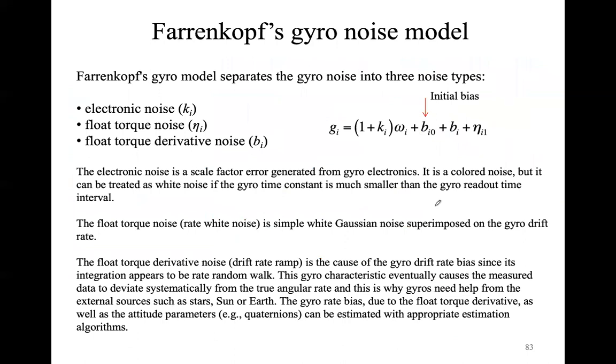What we are going to introduce is what is called the Farenkopf gyro noise model. This represents one of the standard models of gyroscope noise, but you can find other kinds of models in literature. The parameters we are going to introduce are basically equal in all models in literature — the only thing that could change is the name of those parameters.